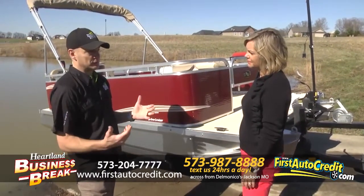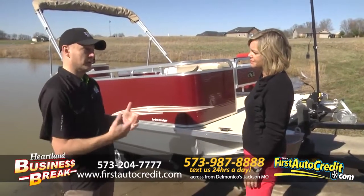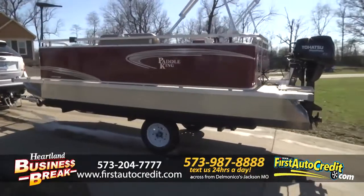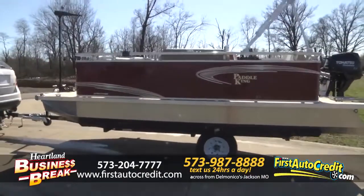You get a lot of standard features right out of the gate and you can basically build it to make it your own. The big thing is you finance — we've got some great financing options and can have some really low rates on a really inexpensive boat.